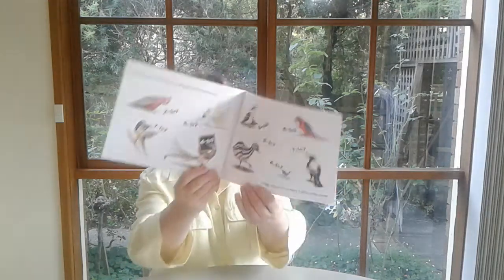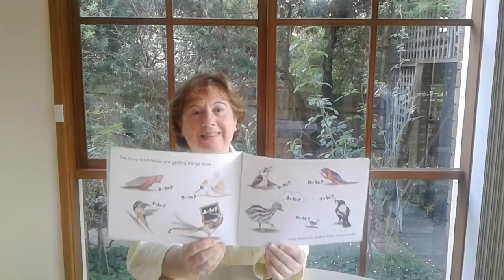Now for the fun learning activities. Count down from ten then try again — learning to take away is so much fun. Can you count down from ten to one? Minus just means take away — each of these is a minus sum, say it out loud as you take away one. The busy bush birds are getting things done — help them do every take away sum. And that's the end of book three. But it really is just the beginning, because you can use them in so many wonderful ways. Let them just be the springboard for everything that follows.